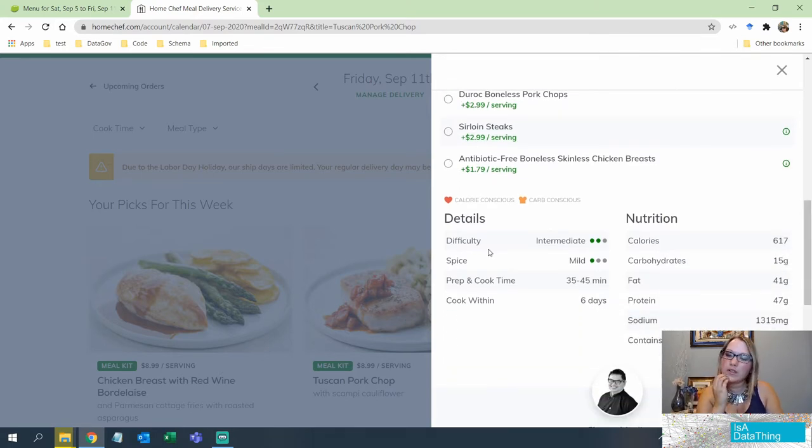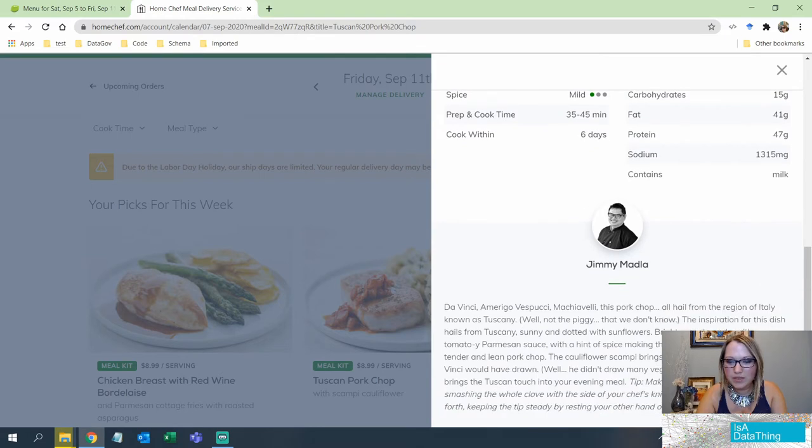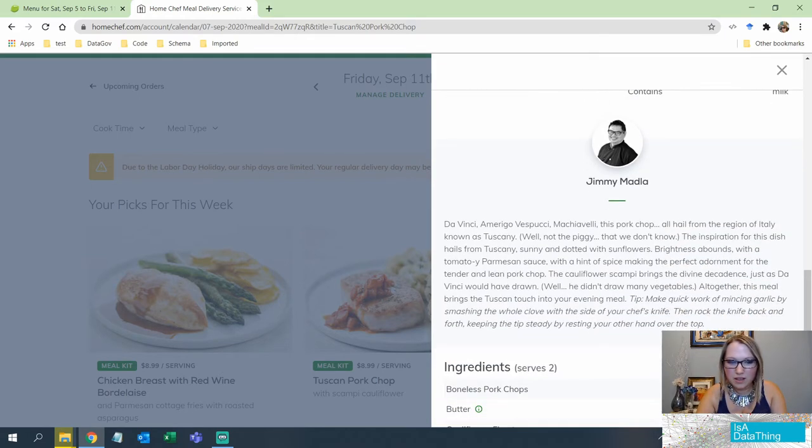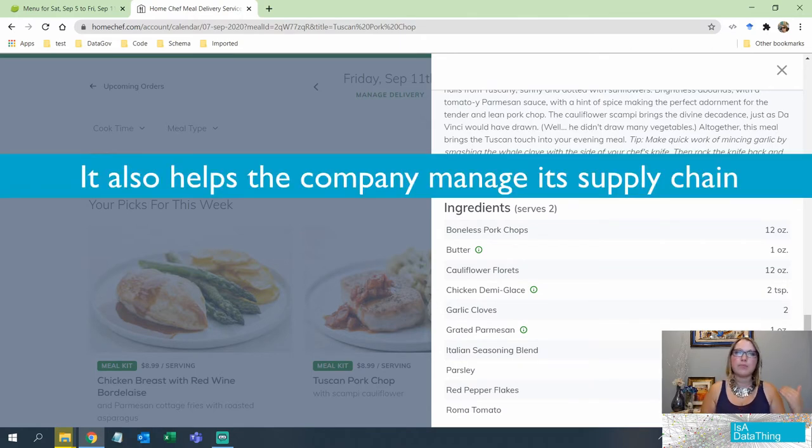The difficulty level is further into the detail, which I'm not a fan of. Spice level is also buried here — HelloFresh actually showed that right up front, and some people are very sensitive to spice. But it does tell you how long you have to wait before you need to cook it, which is great for meal planning, and it gives you all the nutritional facts. It even tells you about the person who developed the recipe, which is a nice touch.